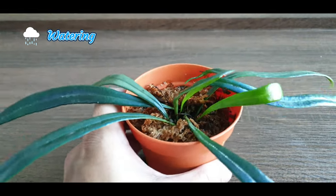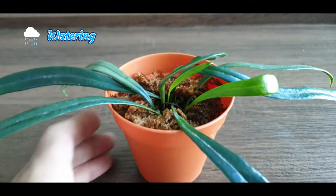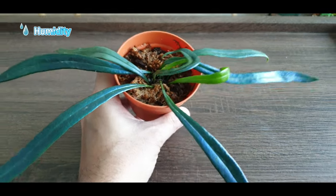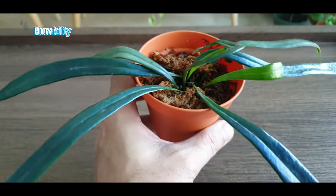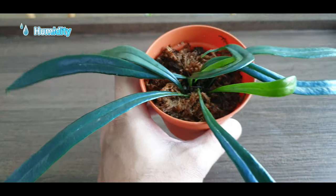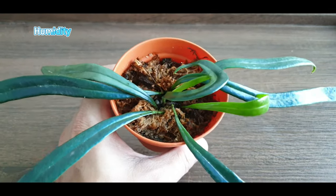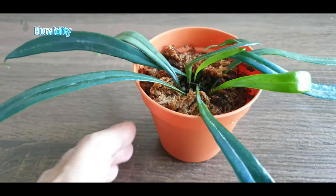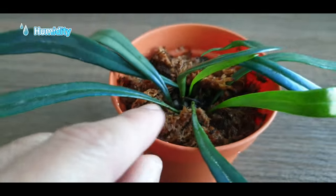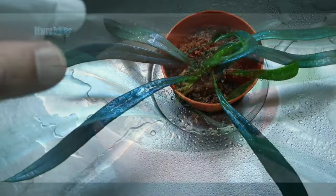Lately I've been experimenting with bottom watering for this fern — not sure whether it's beneficial, but that's something I'm trying. As for humidity, being a tropical plant from the tropical jungles, it definitely appreciates higher humidity levels. But I don't have that, and it seems to be doing just fine with new growth, so regular ambient humidity will be okay. I try to augment humidity by giving it a top dressing of sphagnum moss and misting every day or every two days to lock in the humidity.